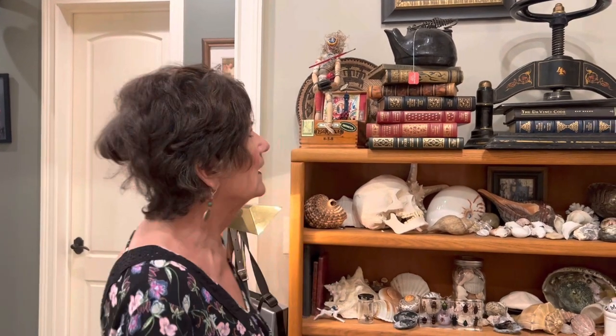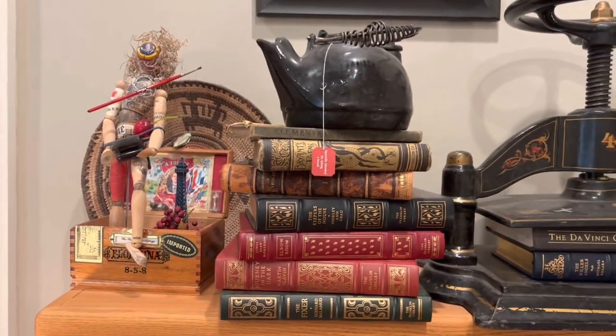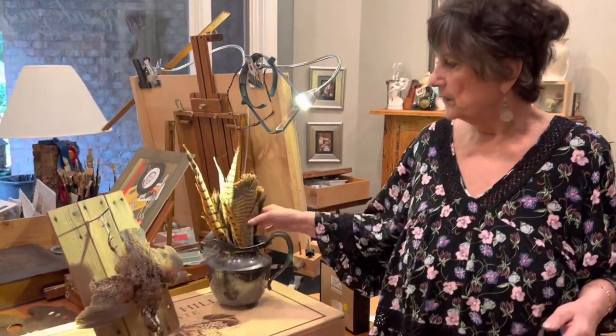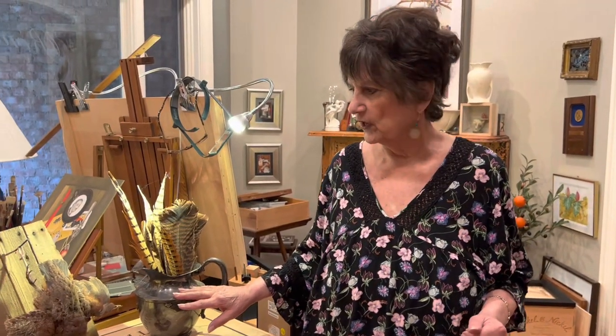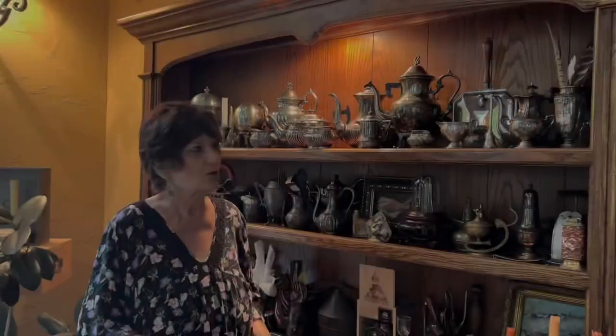Over here there are books, a book press, and various things I keep on hand. I do love silver, and we'll see more of my collection. I especially enjoy tarnished silver and feathers. I also have a bird that hit my window and I had it stuffed immediately — it gives me great reference for bird wing structure that I need for painting.